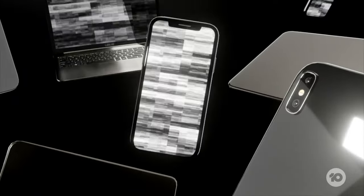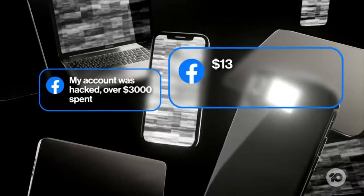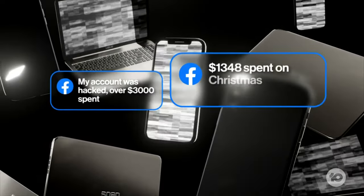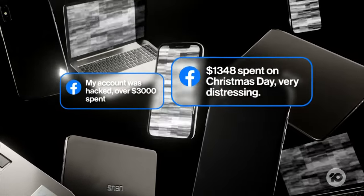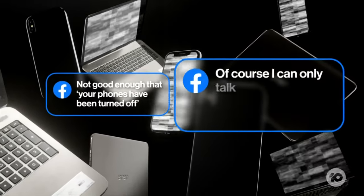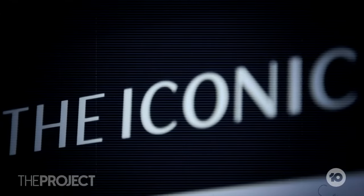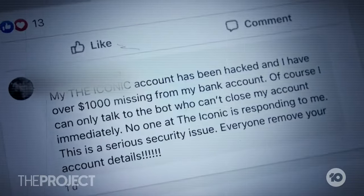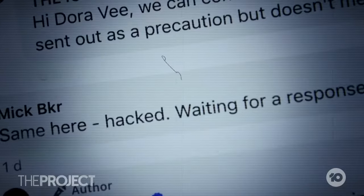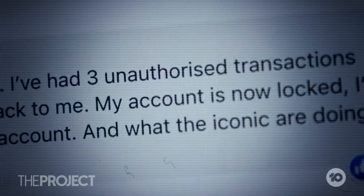The backlash is furious. My account was hacked — over $3,000 spent, $1,348 spent on Christmas Day. Very distressing. Not good enough that your phones have been turned off — of course I can only talk to the bot who can't close my account immediately. Customers of The Iconic are flooding social media, unimpressed with the company's handling of their data after a spate of fraudulent orders were made from accounts that had been hacked.